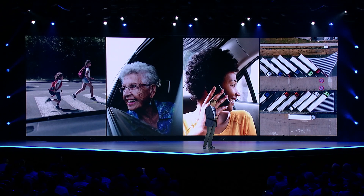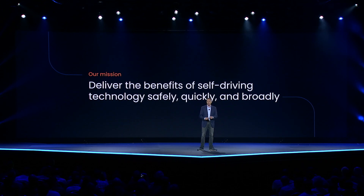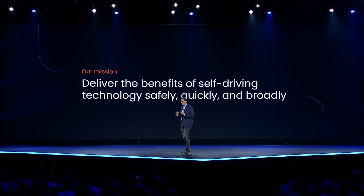We've built the Aurora driver to help people and goods get through the world, but our first product is going to be in freight, driving 18-wheelers. This is our company's mission: to deliver the benefits of self-driving technology safely, quickly, and broadly. To deliver the benefits, we have to make the technology work, and it's an immensely complex and challenging technology built on breakthroughs in perception, embedded computing, machine learning, motion planning, decision making, and advanced sensor technology. Our approach to development mirrors our mission — we put safety first, we move quickly, and we're designing technology that's broadly scalable.